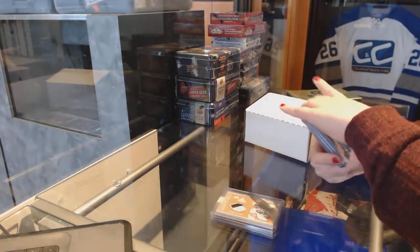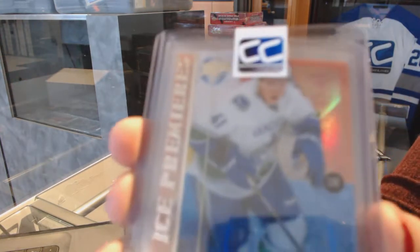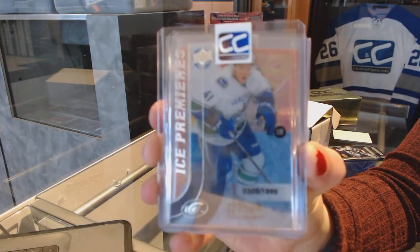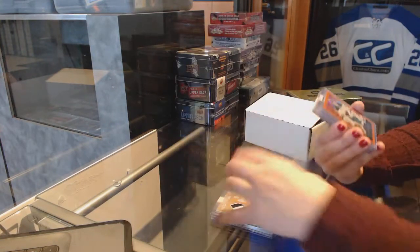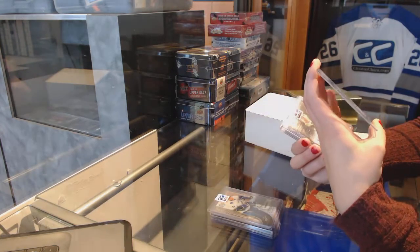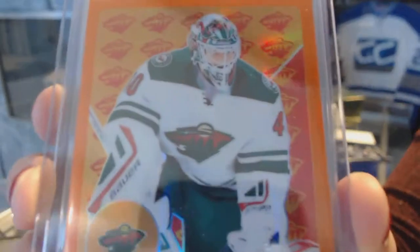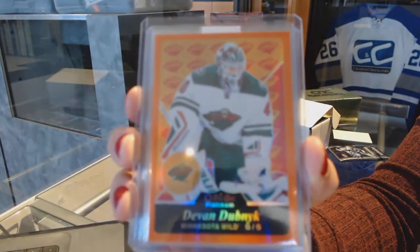We've got an Ice rookie numbered to $19.99 for the Vancouver Canucks, Ronald Keenan. We've got from 15-16 Platinum an Orange numbered to $49 for the Minnesota Wild, Devin Dubnik.